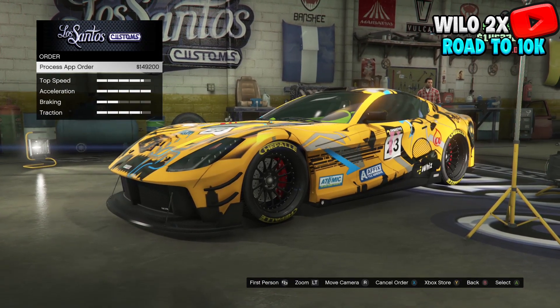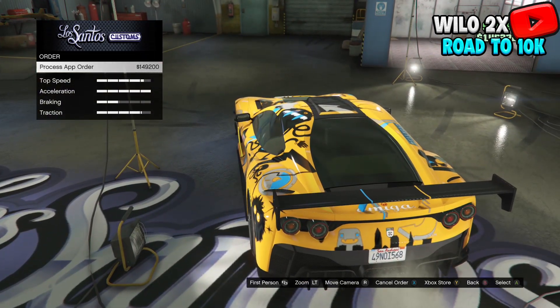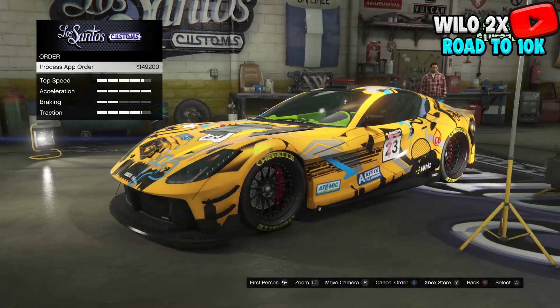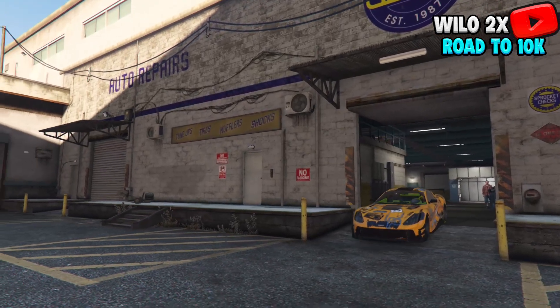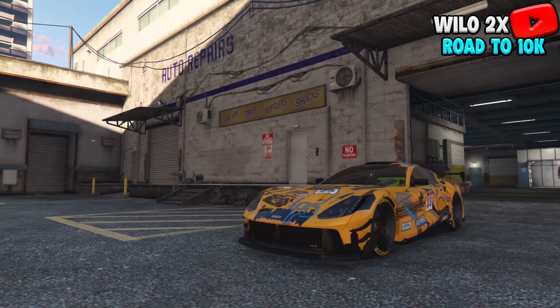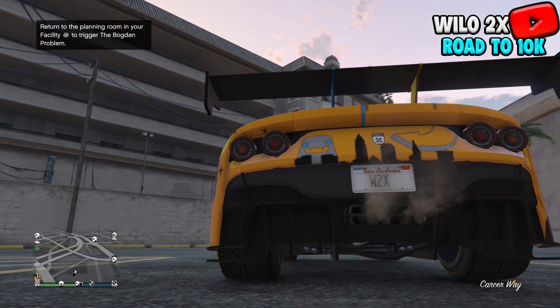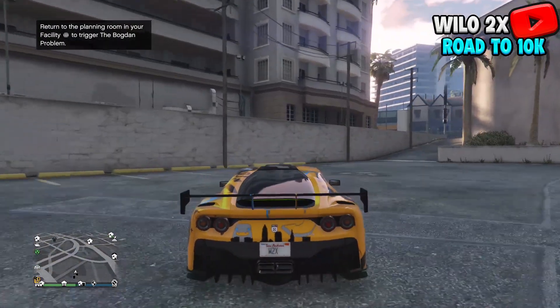If you do get the notification, take that specific vehicle to Los Santos Customs. As you can see, once you get to the workshop, this alert is going to pop up right here — just buy the license plate. If this is your first time getting a custom license plate, you're actually going to get it for free. As you can see, I got my custom license plate 'W2X,' just like I put in my phone in iFRAP, and it's actually on my license plate.